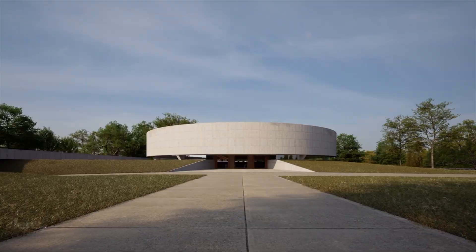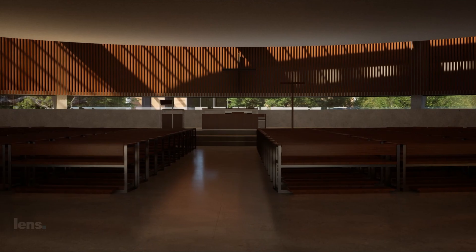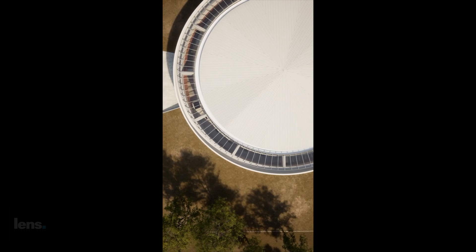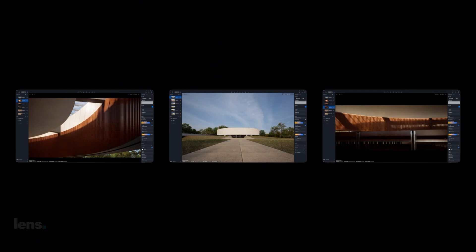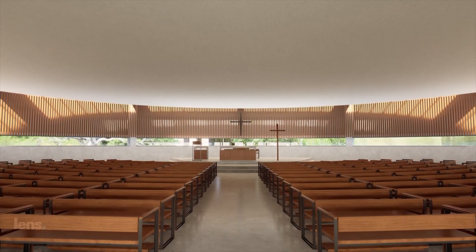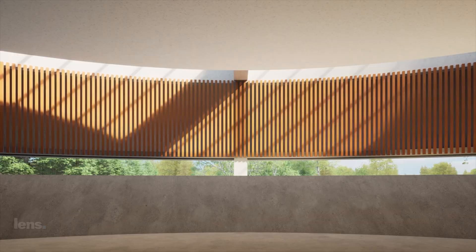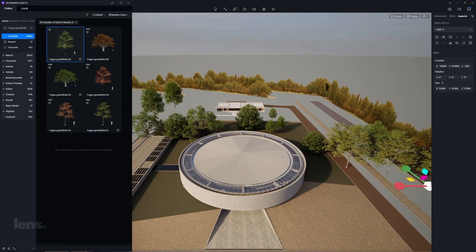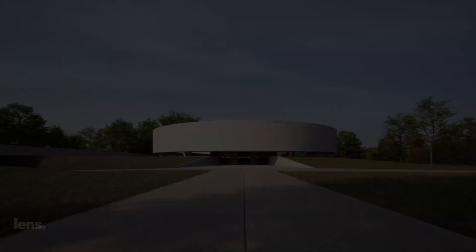Now let's talk about this award-winning project by ArcBR in Brazil — the Church of the Holy Family, designed using D5 Render. The software's real-time rendering engine played a crucial role in simulating lighting, enabling the architects to study how natural light interacts with the materials throughout the day. This feature allowed them to refine the design's connection between interior and exterior spaces while addressing concerns like glare and privacy. D5 Render's ability to simulate landscaping and material compositions helped the team achieve seamless integration of local vegetation and architectural elements, enhancing the project's harmony with its natural surroundings.